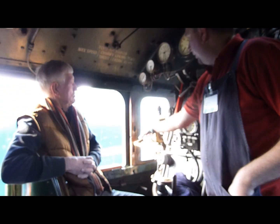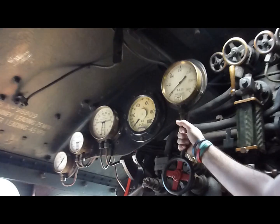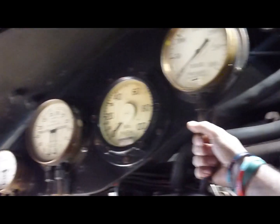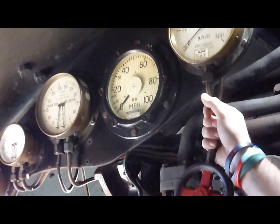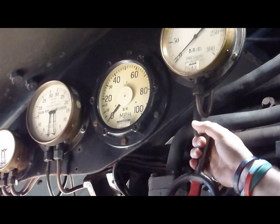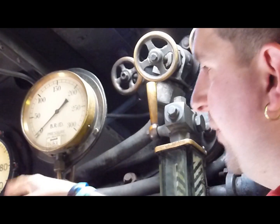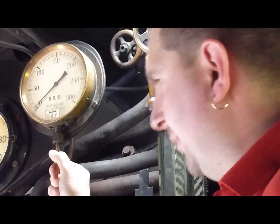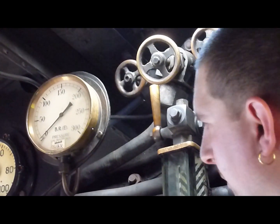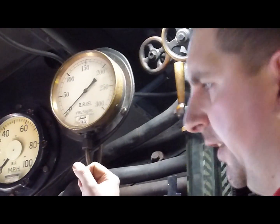We've got the vacuum gauge here for the ejector brake, and the speedometer. One of the most asked questions over the past three days — by under-10s — has been how did they know Mallard did 126 mph when this dial only goes up to 100? No adult has actually noticed this; it's been all under-10s asking. Mallard didn't have a speedometer. The speedometer was a British Railways addition; this one got fitted in 1957.